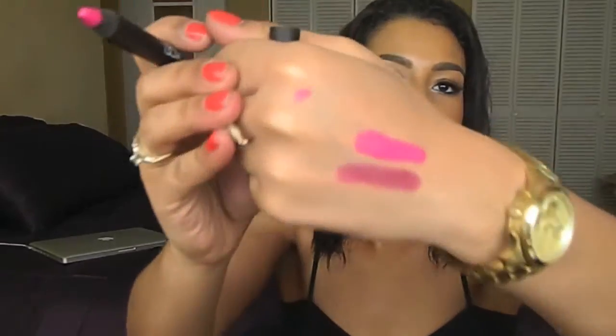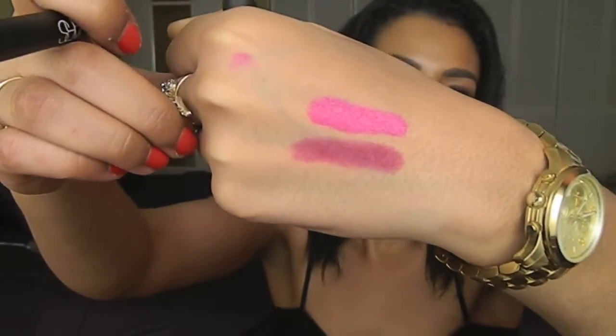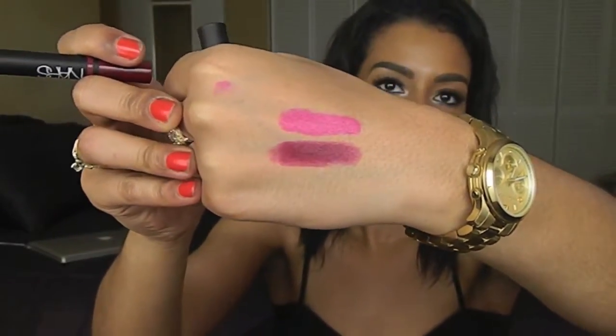The next thing I purchased from NARS was a couple of their Satin Lip Pencils. I'm super excited about these because they're that perfect mixture of their glossy lip pencils and velvet lip pencils. The two colors I got are 'Yu' — spelled Y-U, an interesting name — which is a beautiful pinky color. I have a swatch on my hand. And then the other color is Palais Royale, a beautiful plummy burgundy color. Totally colors I would wear. I think I need to purchase the NARS sharpener though, because my other sharpeners are shredding my NARS pencils to bits.